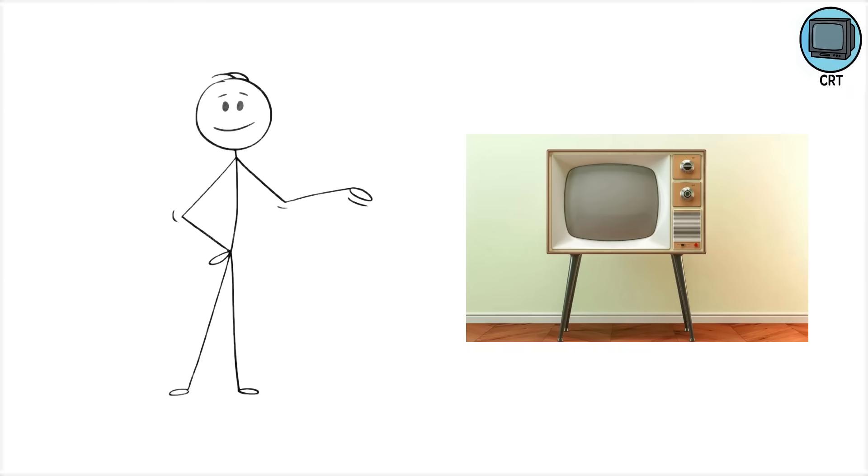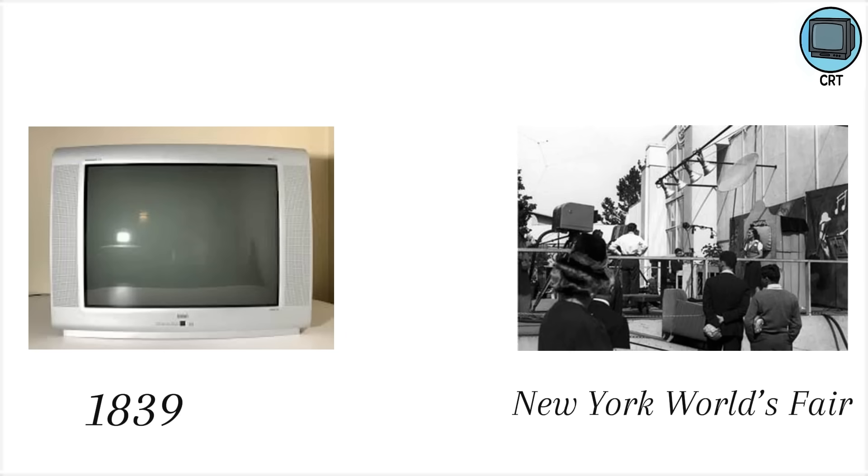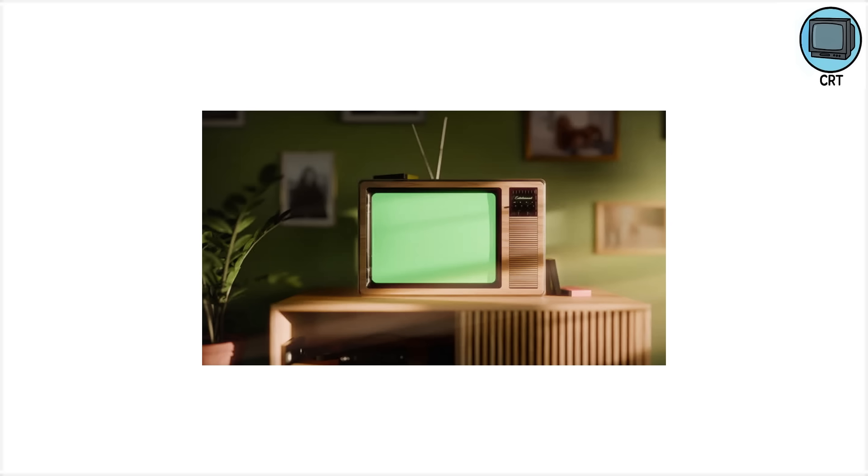The CRT. The very first commercial televisions of the late 1930s through the post-war boom of the 1950s were all powered by cathode ray tube, otherwise known as CRTs. RCA introduced one of the first widely available models in 1939 at the New York World's Fair, and for decades afterward, CRTs were the default. They defined not just living rooms, but broadcast culture itself. Everything from the moon landing to I Love Lucy came through a CRT.